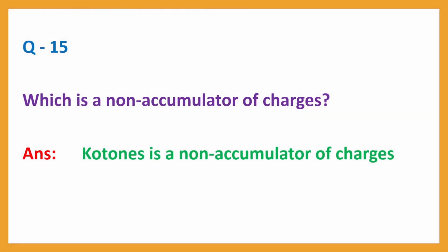Question No. 15. Which is a non-accumulator of charges? Answer: Cotones is a non-accumulator of charges.